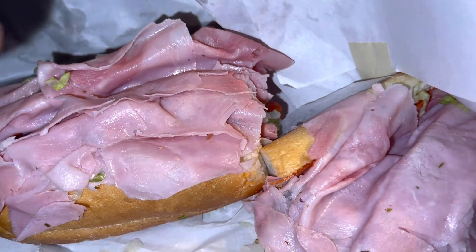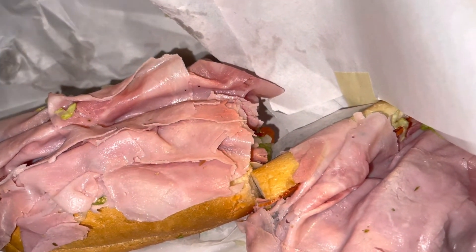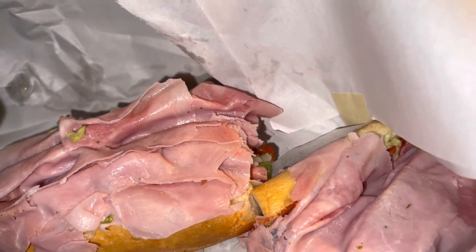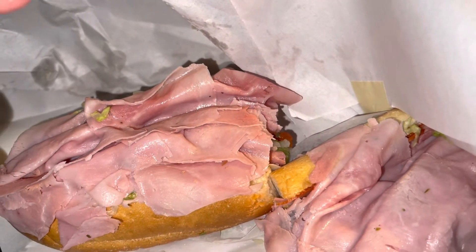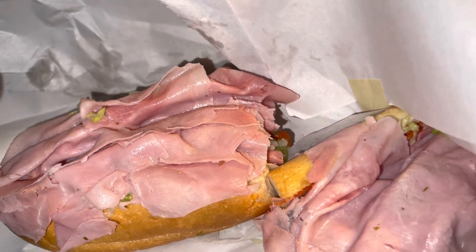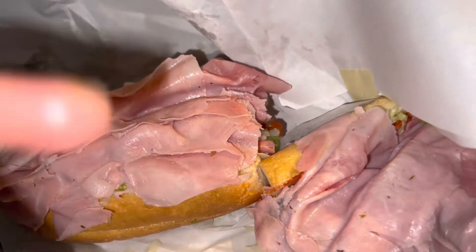It's fresh — they make it right there for you. No pre-made hoagies, they actually cut the meat. When you go there, you'll see they're making it right in front of you. It's not like one of those hoagie shops where they put it together real quick — you might be in there a good 10 to 20 minutes because they're doing everything fresh. They're cutting the cheese, cutting the meat. It's not like those shops where they have everything pre-cut — they do all this by order, everything's cut fresh.